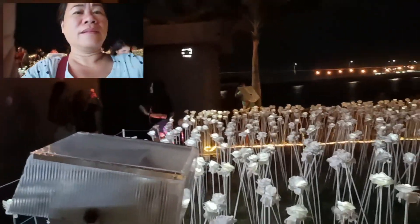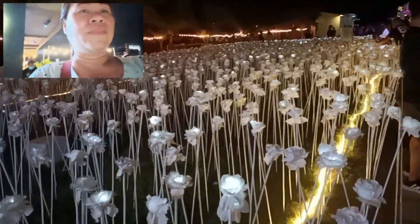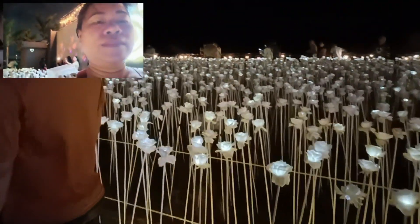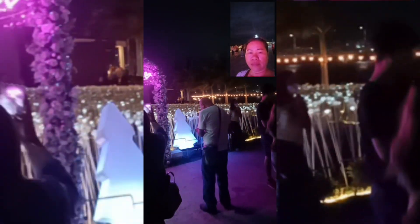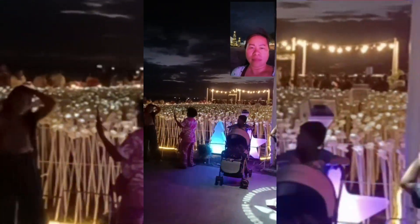This is 10,000 Roses and it is made of plastic with lights inside. If you come here in the daytime you cannot appreciate the beauty of the roses here in Cordoba — they are man-made roses. That's how the Cordoba people created it. Very beautiful at nighttime. This is one of the top spots here in Cebu, and you don't need to miss this one if you come to Cebu.